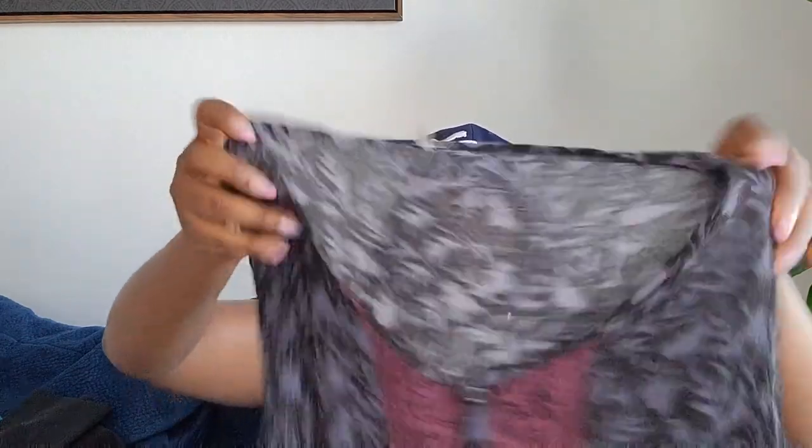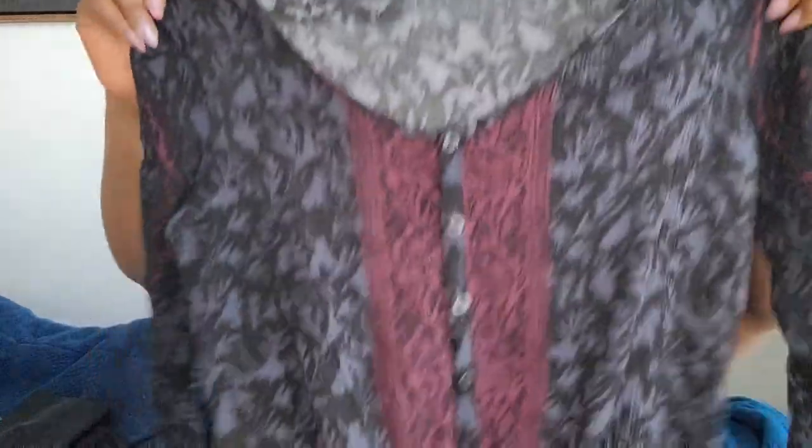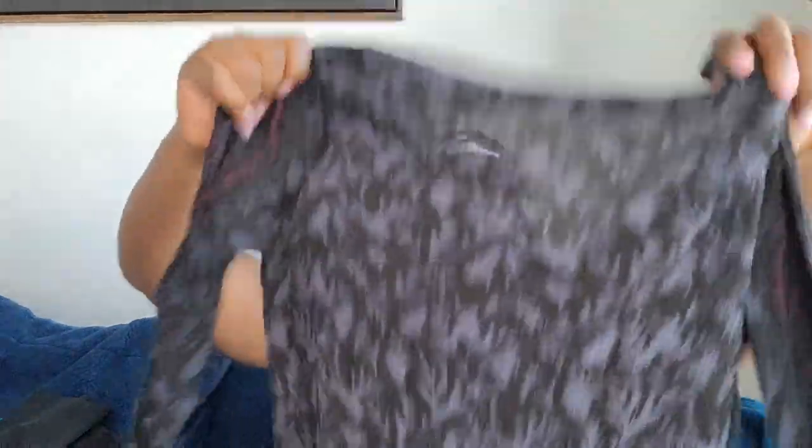This is a Free People romper — long sleeves with a tie in the middle and a collar. It's really light, good for spring or summer. Size extra small and already posted.